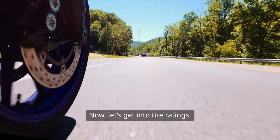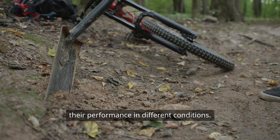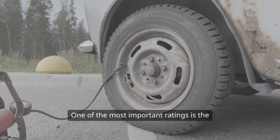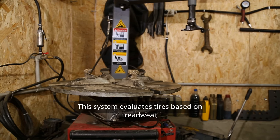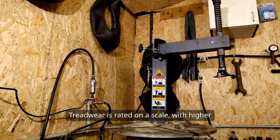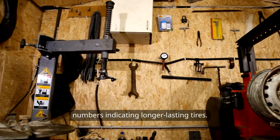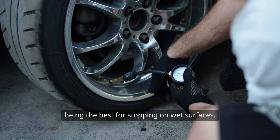The difference in performance between these two types of tires is like night and day, and it's why you'll rarely see bias ply tires on anything other than specialized vehicles. Now, let's get into tire ratings. Tires come with a variety of ratings that indicate their performance in different conditions. One of the most important ratings is the UTQG, or Uniform Tire Quality Grading. This system evaluates tires based on tread wear, traction, and temperature resistance. Tread wear is rated on a scale, with higher numbers indicating longer lasting tires. Traction is rated from AA to C, with AA being the best for stopping on wet surfaces.